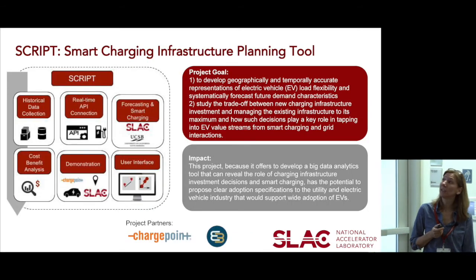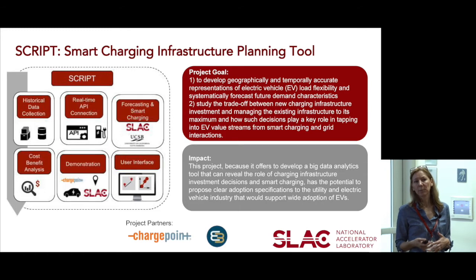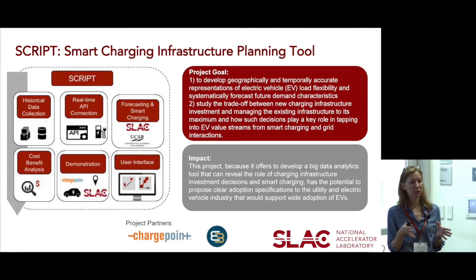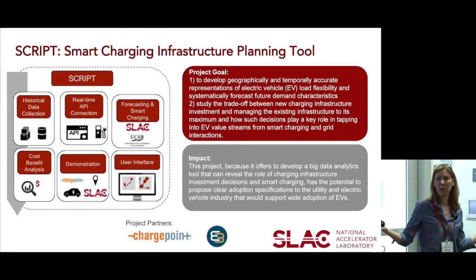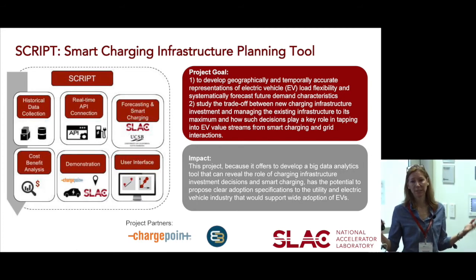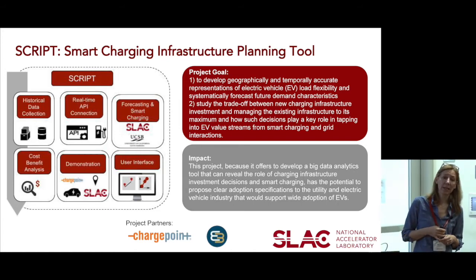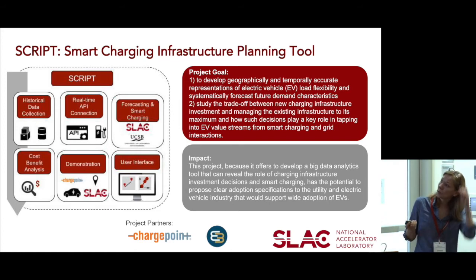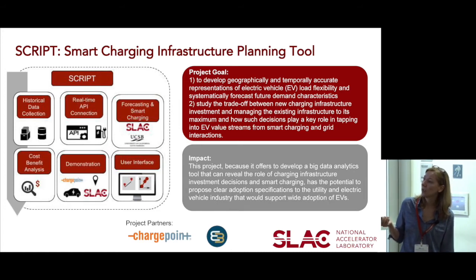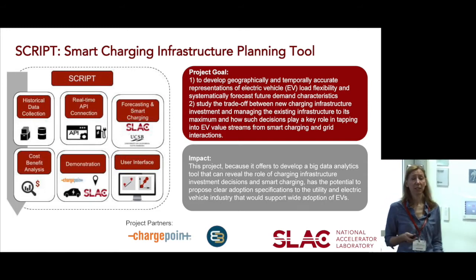Script — Smart Charging Infrastructure Planning Tool — asks: should we plan a charging infrastructure just enough to maintain car charging, or build it out a bit more so there's flexibility we can utilize for grid transactions? This project is funded by the California Energy Commission. We'll do a lot of forecasting and charging, create user interfaces, use a platform, do a demonstration, and also look at the benefits and cost analysis of this kind of trade-off.